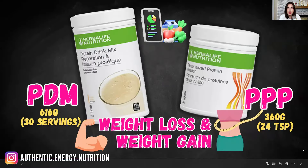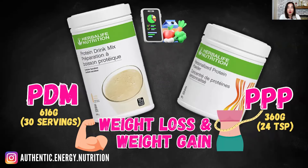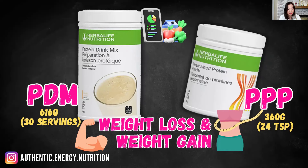When it comes to best usage, both PDM and PPP are great for weight loss and weight gain. It really comes down to your meal plan — how your coach designs it — and also how much protein is involved in your day-to-day intake. The protein intake calculation for weight loss versus weight gain is different, so it really comes down to your meal plan and macro calculation.